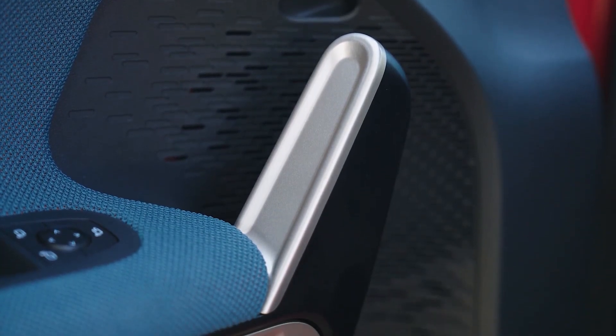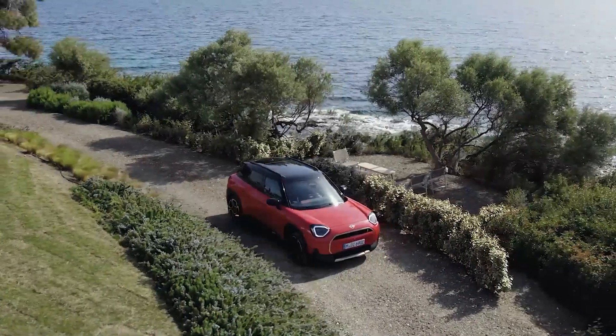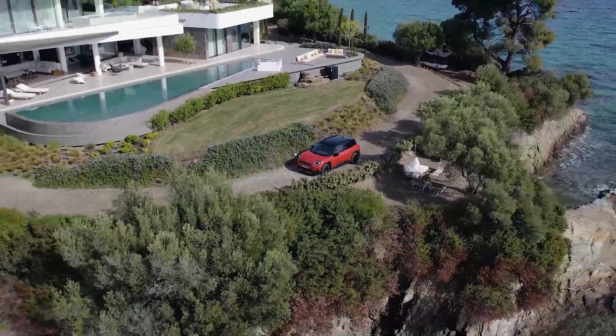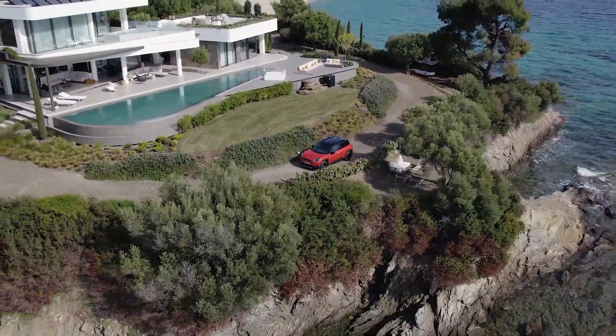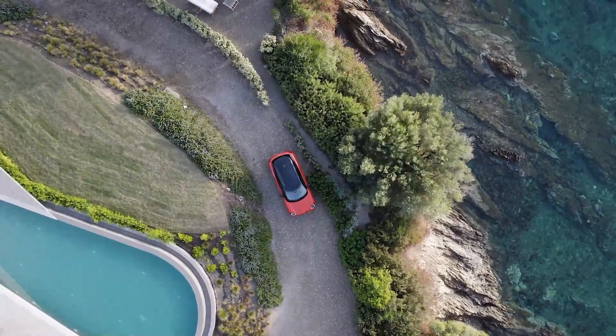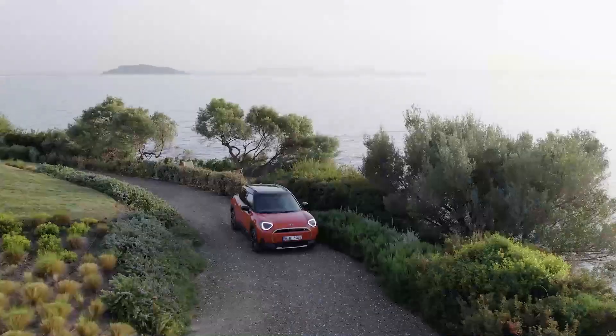But it's not just about looks. The Mini Aceman delivers an electrifying performance on the road. With its all-electric drive and powerful motor, this crossover combines sporty agility with outstanding driving dynamics, ensuring an exhilarating experience behind the wheel.